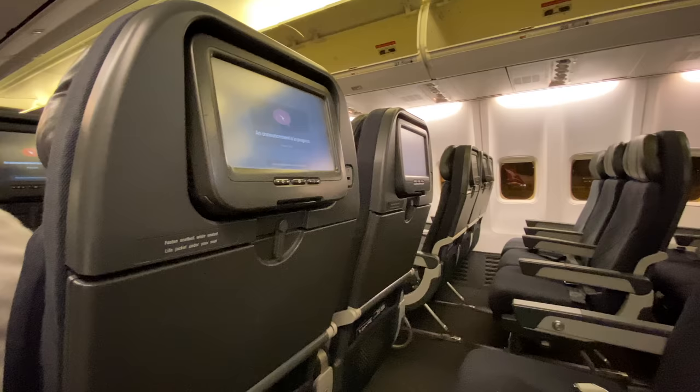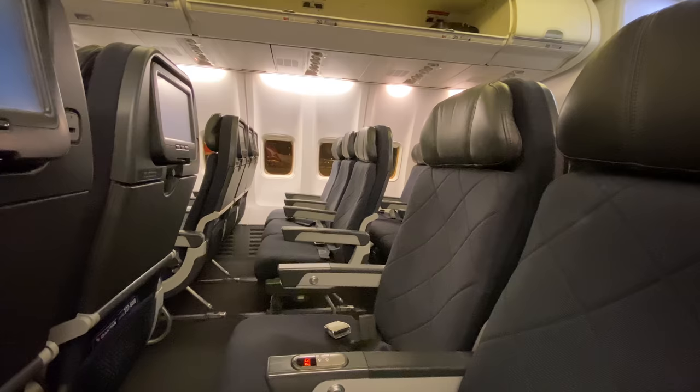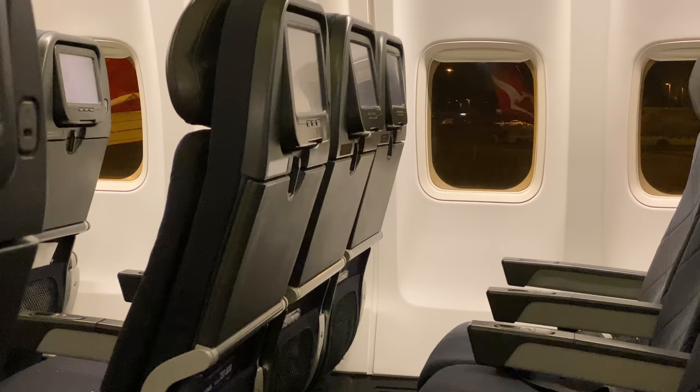If you are seated at a bulkhead or an exit row, all bags need to go in the overhead lockers. Please close lockers if they are full and take your seat as quickly as possible to keep the aisle clear. The cabin crew from the galley are actively handing out headphones and also helping people put their bags away as they board the plane.